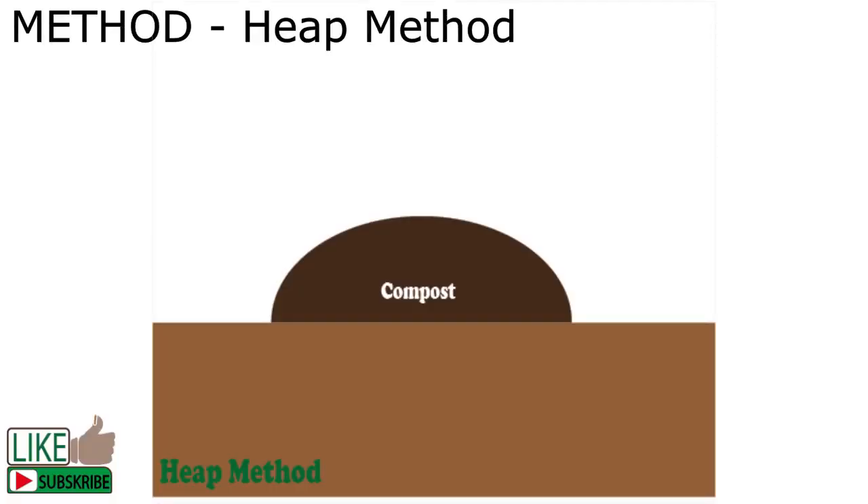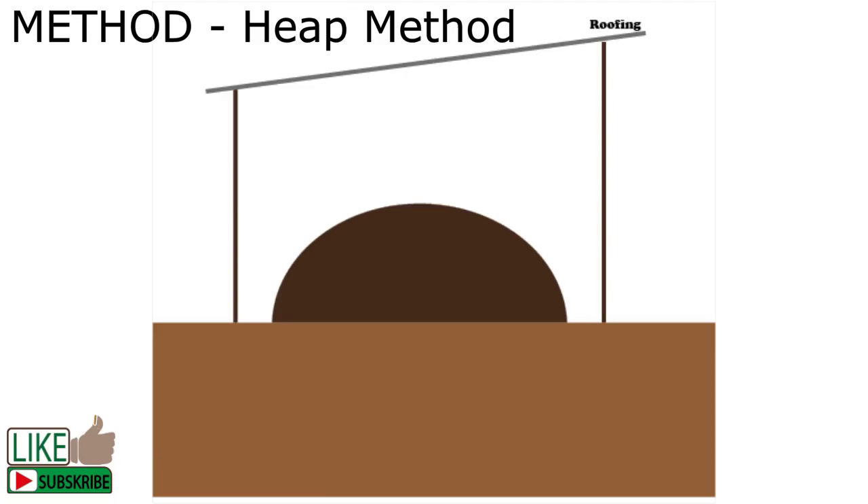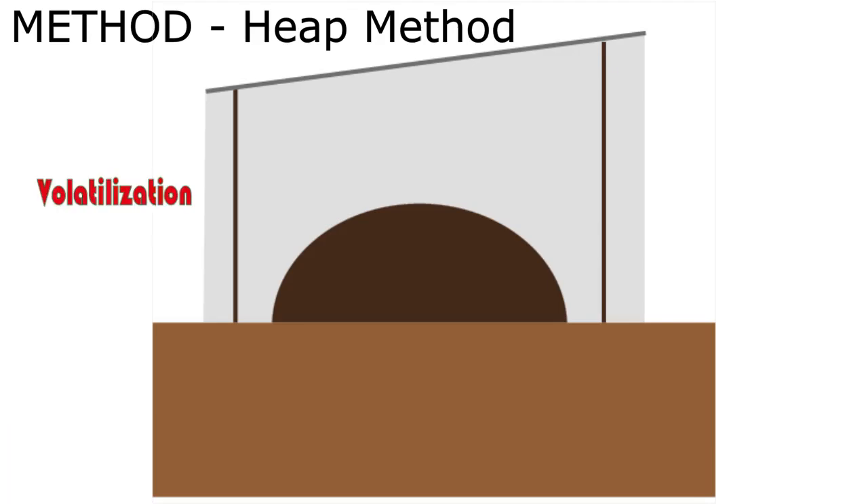The other method — my favorite — is the heap method. You just place the organic matter on some farm corner and wait for nature to take its course. The heap should not be more than one meter in height. You need aeration and to avoid compaction always. It is also advisable to put some form of roofing to provide shade. Too much sunlight will not only reduce the moisture content, but too much heat can also cause loss of nutrients in gaseous form. The roof will also cover the heap from rain.